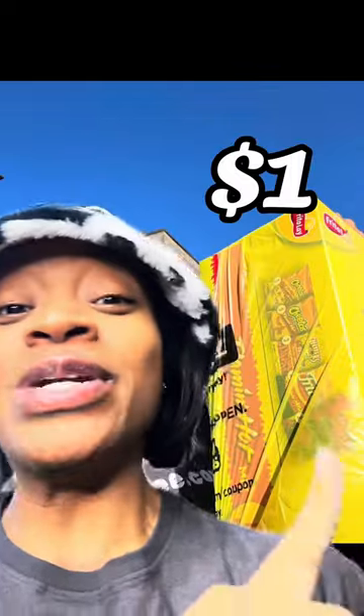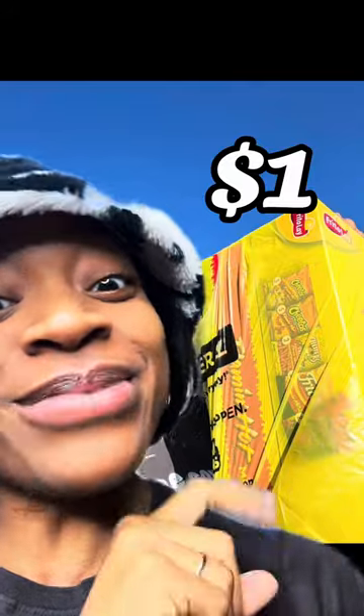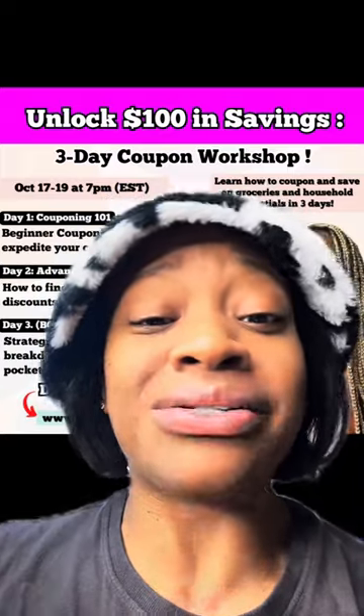Y'all, I just got food and personal care deals for a dollar each. Let me show you how. Many of you said that you struggle with coming up with food deals, paper product deals, or just getting started with couponing.